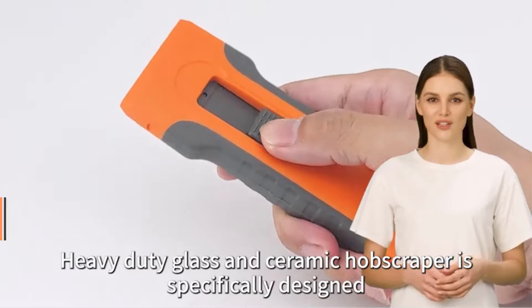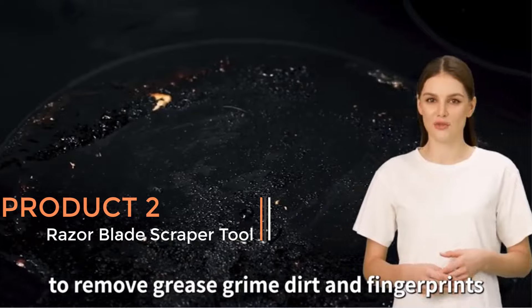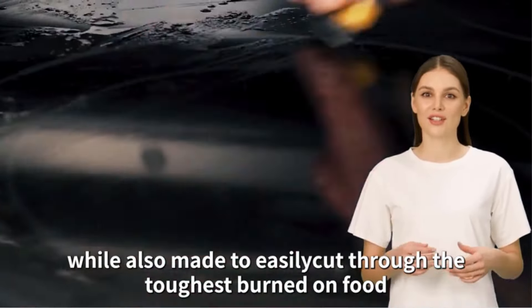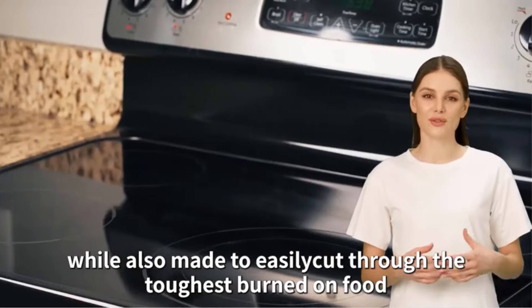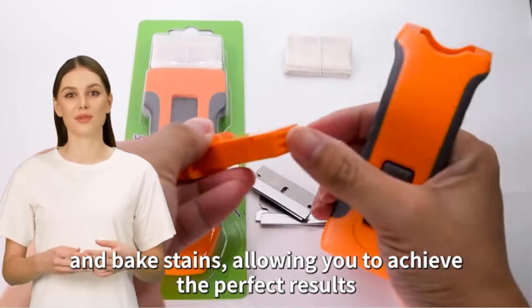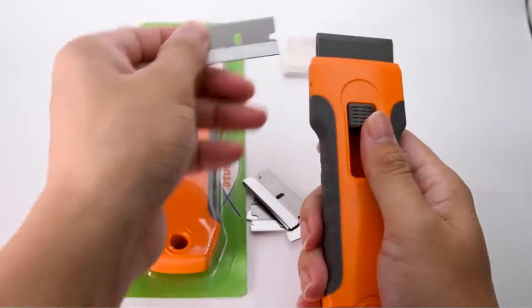Product 2 — Razor Blade Scraper Tool. The Razor Blade Scraper Tool is a versatile and practical cleaning device designed to handle various tough cleaning tasks. This tool comes equipped with 15 extra blades, making it ideal for a wide range of applications, from cleaning glass surfaces to scraping off stubborn residues.